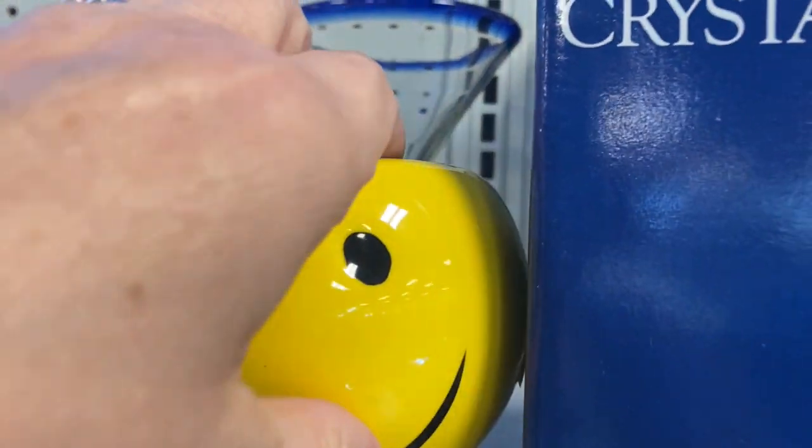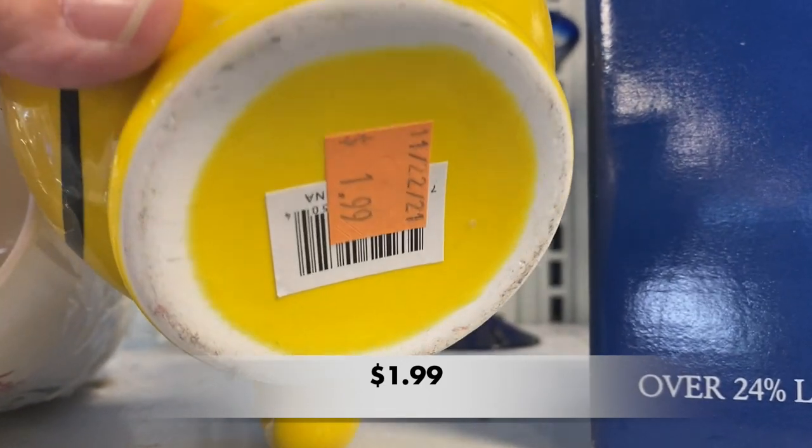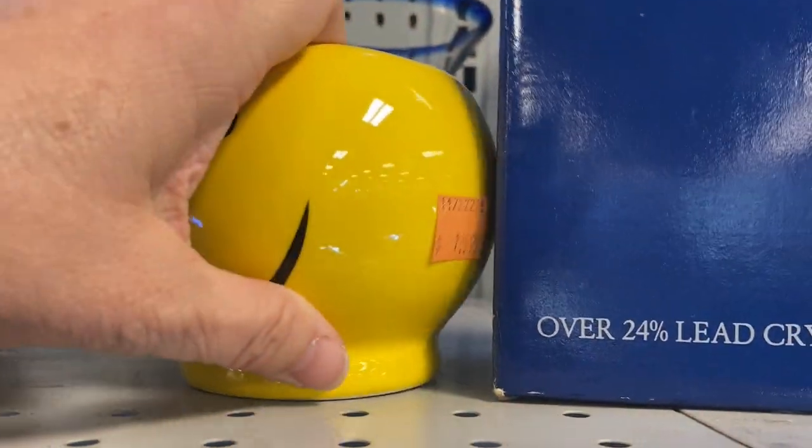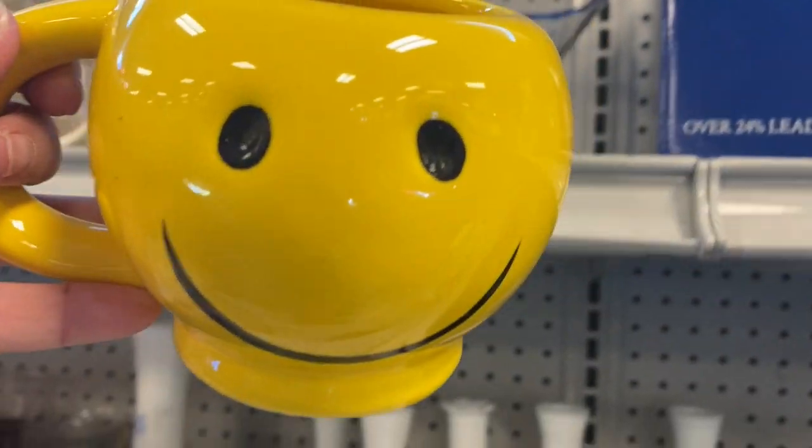Oh y'all, this smiley face mug was so cute and in perfect condition. I meant to put this in my cart but I got distracted and completely forgot about it.